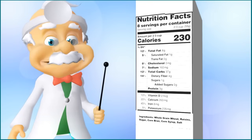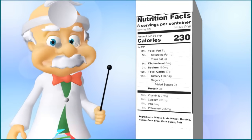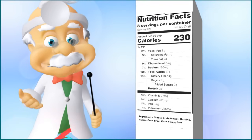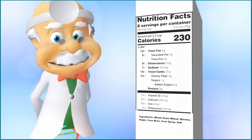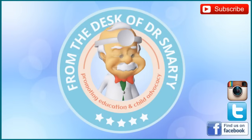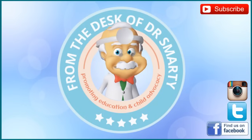Remember, people with food allergies or special health needs need to pay extra attention to nutrition labels. I encourage you to read these nutrition facts and learn all about the ingredients in your favorite foods so you can understand the best ways to keep your body healthy and growing strong. Do you have a question for Dr. Smarty? Leave us a comment, send us a message, or tweet it to AskDrSmarty. And be sure to like, follow, and subscribe to keep up on all things Dr. Smarty.